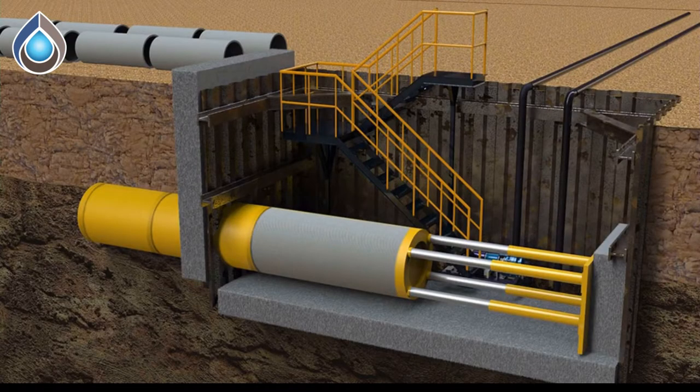Microtunneling pipe is installed by advancing the boring machine one pipe joint at a time from a jacking pit using hydraulic jacks. This project used a unique design of intermediate jacking stations every 16 joints of microtunneling pipe, which reduces the jacking forces down to under 2,000 tons.